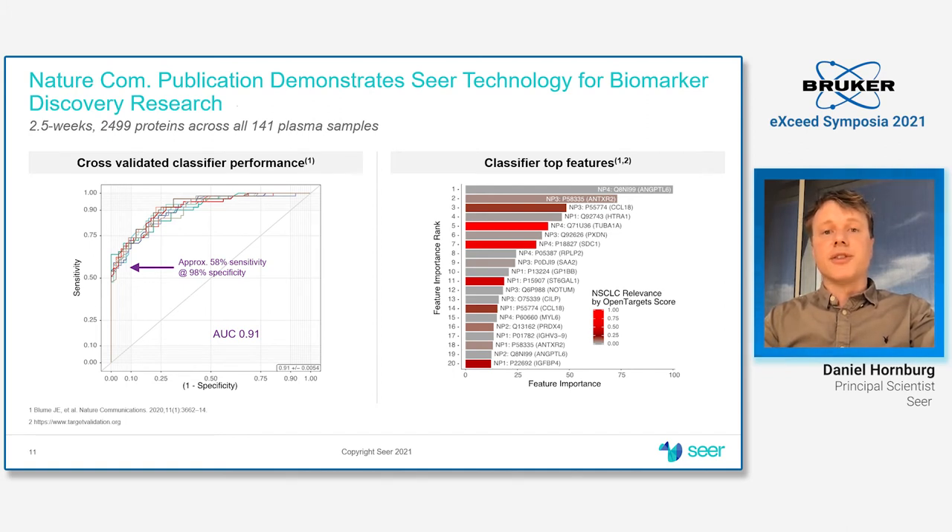Another exemplification showing utility in discovering new biological signatures was published last year in the same paper. We investigated 141 NSCLC subjects and healthy controls and identified close to 2,500 proteins overall, all conducted within two and a half weeks. We built a random forest classifier that showed decent performance discriminating between early NSCLC cases and healthy controls.